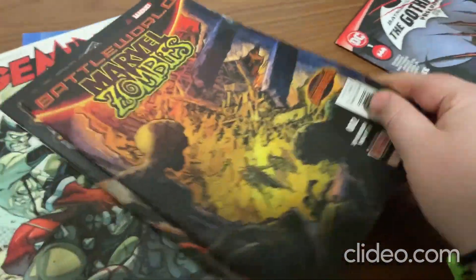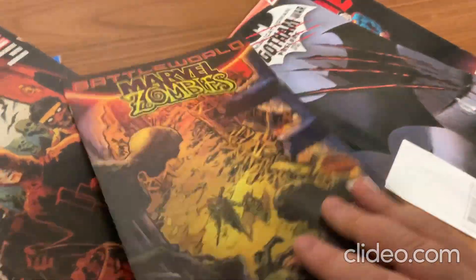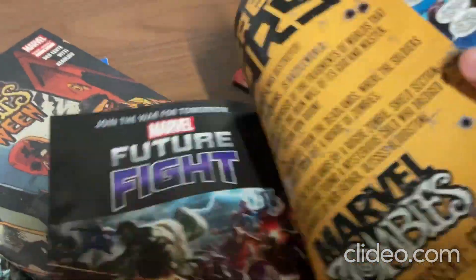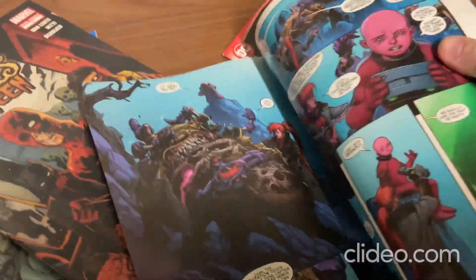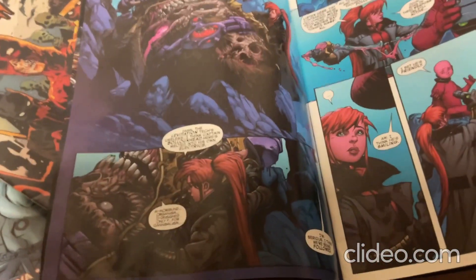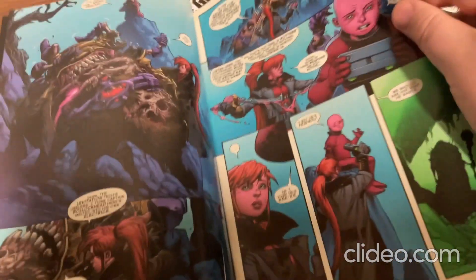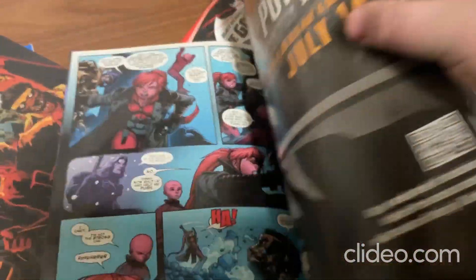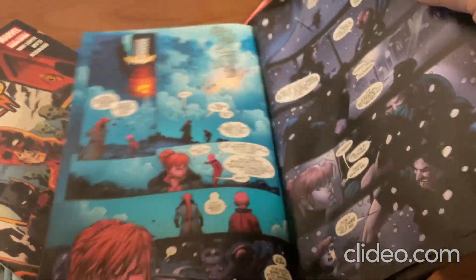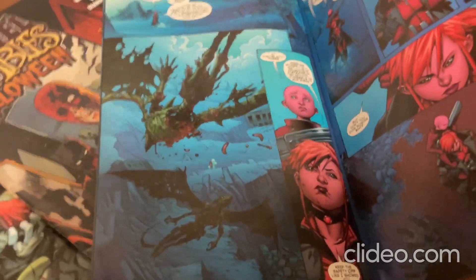I'll just mention some really good priced comic books that I got here. Got these from the thrift store. Whoa, that's some great artwork right there. Wow, that's really cool. Whoa, oh man.